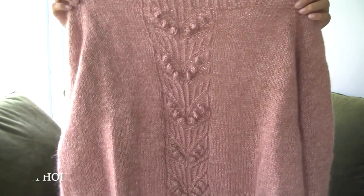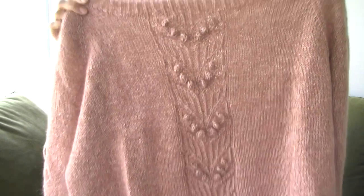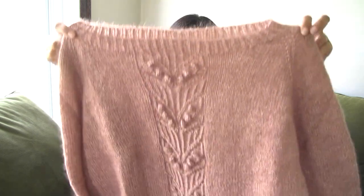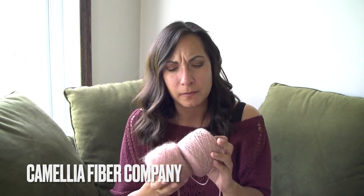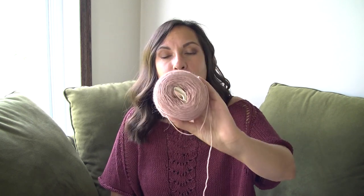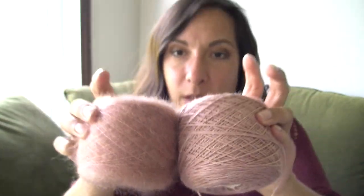First up is one of my all-time favorite patterns: the Shimo Sweater by Lenny Hoy. I've knit three of them and this is my third. I knit it in Camellia Fibers in her Pink Amethyst colorway - it's an alpaca, silk, and cashmere fingering weight yarn held with her mohair. It's such a gorgeous color - kind of like an antique rose.